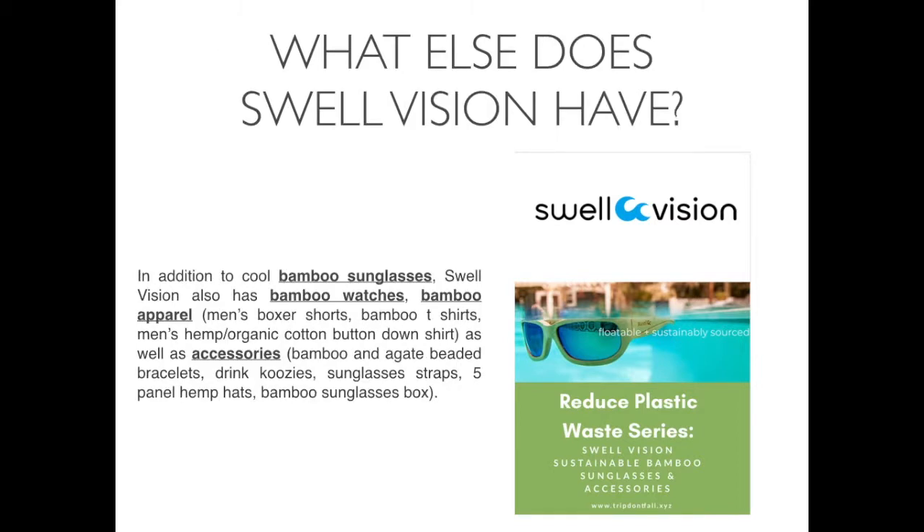What else does SwellVision have? In addition to cool bamboo sunglasses, SwellVision also has bamboo watches, bamboo apparel like men's boxer shorts, bamboo t-shirts, men's hemp and organic cotton button-down shirts, as well as accessories like bamboo and agave beaded bracelets, drink koozies, sunglass straps, 5-panel hemp hats, and their awesome bamboo sunglasses box.